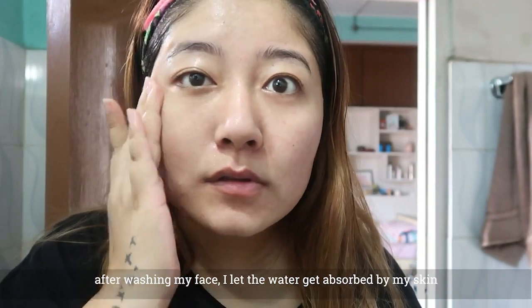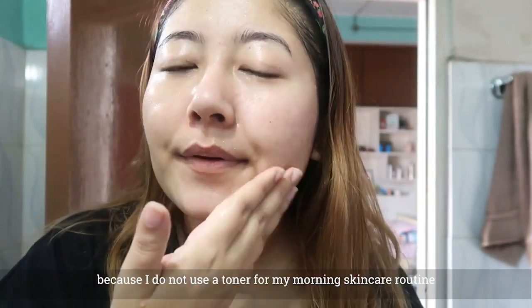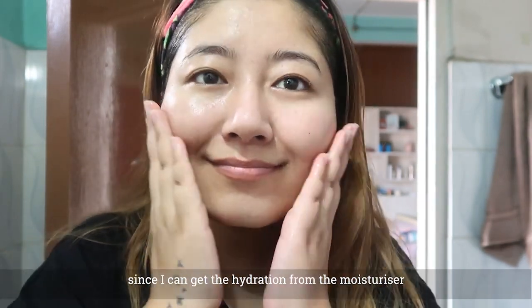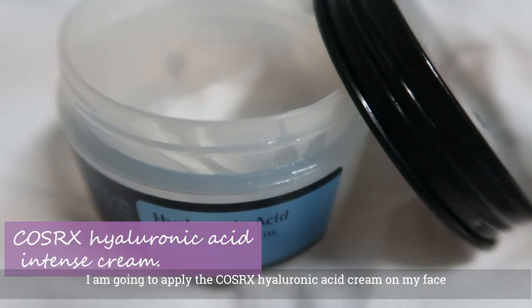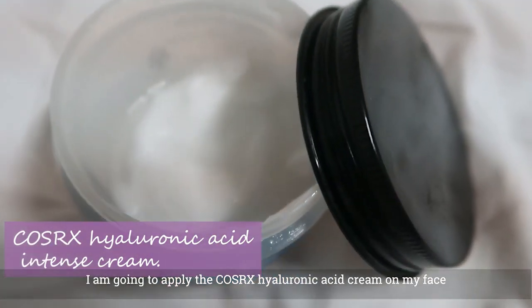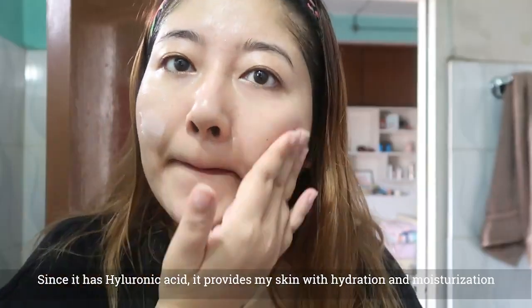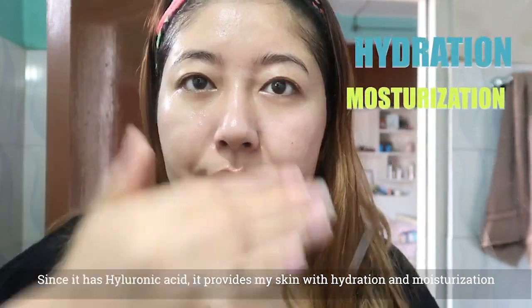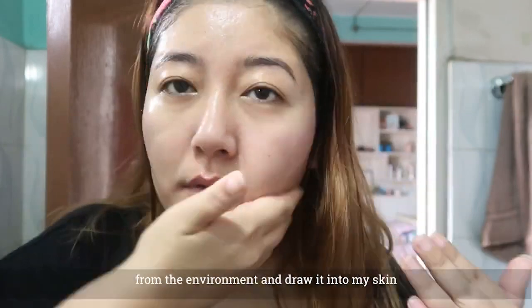This is the first step of preparation — the Cosrx hyaluronic acid intense cream. The cream has high hyaluronic acid content and is good for hydration and moisturization of the skin.